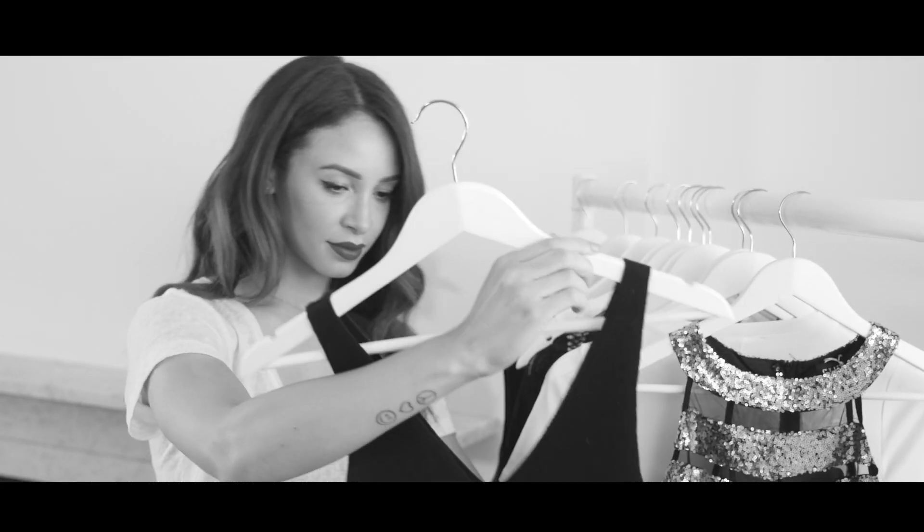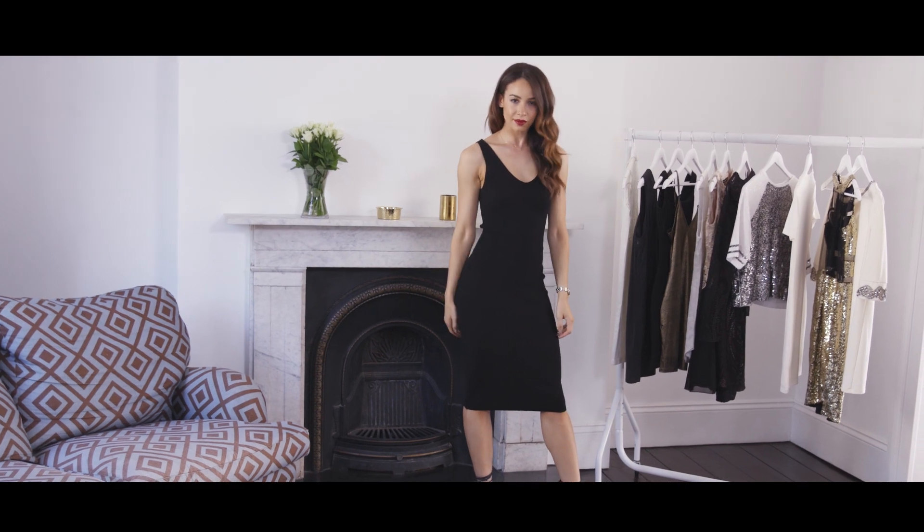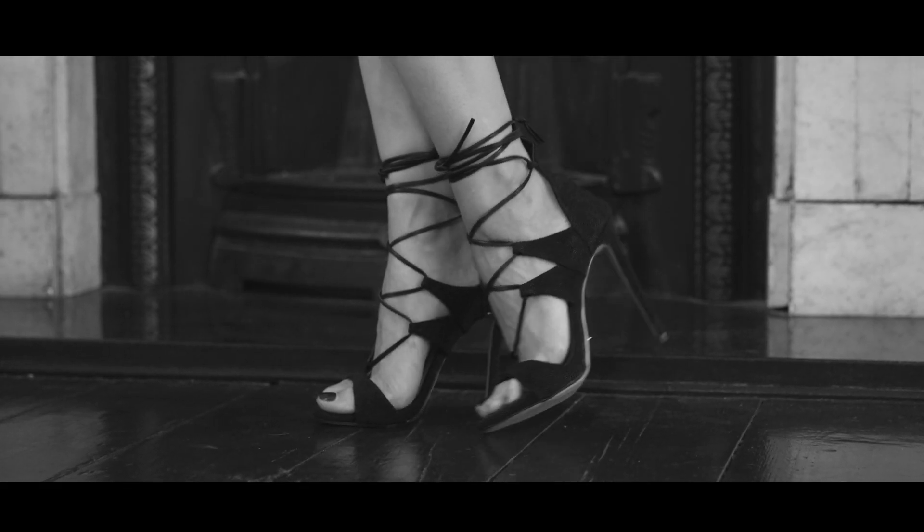It's time for me to choose my outfit. I've gone for this fitted black bodycon dress. With this, I've chosen some black lace-up heels. To finish it all off, I've gone for this black clutch.